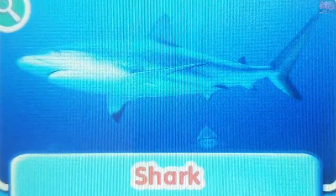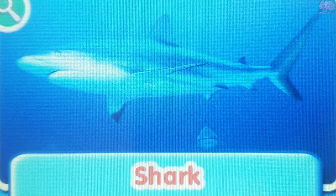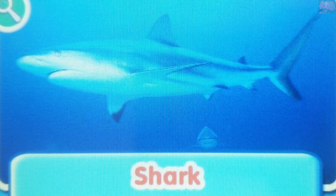Shark. Sharks are very good hunters. They can hear a fish from more than a mile away.